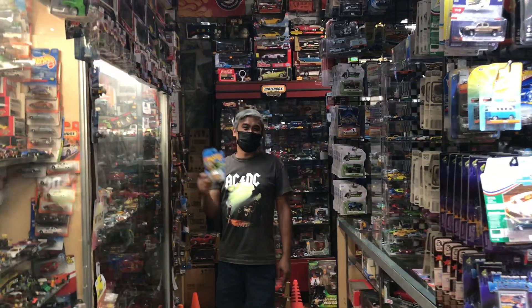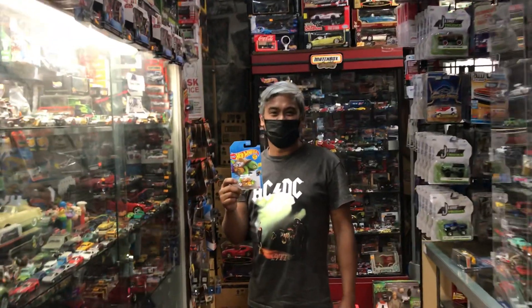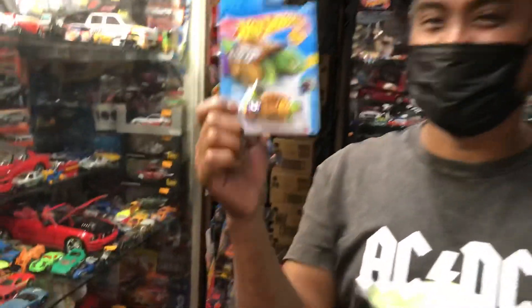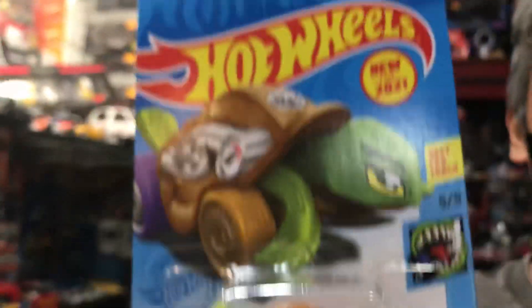Welcome back to Blaze Collectibles channel from Winter, California. Today is Thursday, June 10th, 2021. We have a special guest who is knowledgeable about this awesome Hot Wheels car called the Turtle Shell, new for 2021, and he has an awesome story to tell.